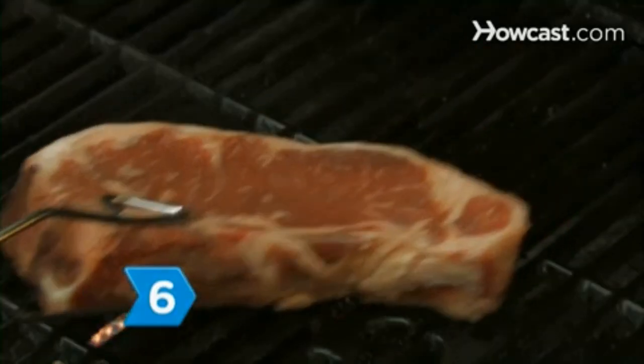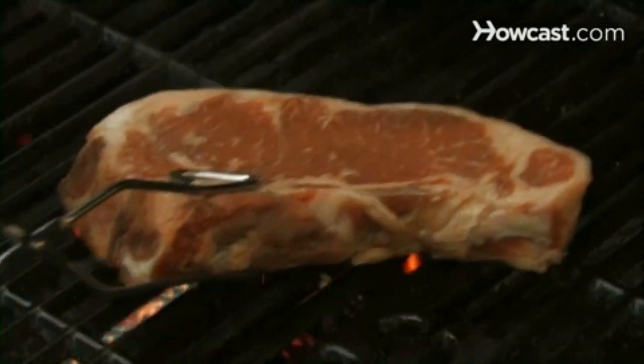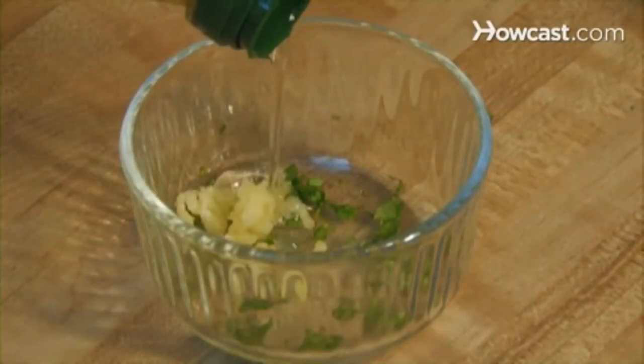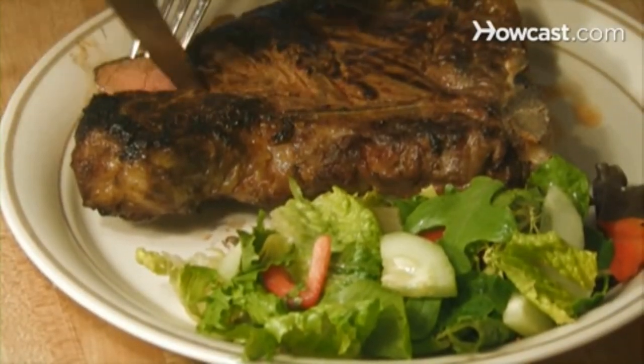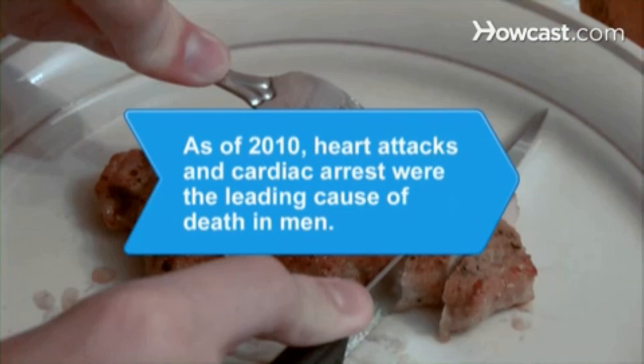Step 6. Prepare a big, seasoned T-bone steak for protein. Add sauces of garlic, olive oil, and cilantro to spice it up. Stoke your engine with plenty of healthy nutrients. Did you know? As of 2010, heart attacks and cardiac arrest were the leading cause of death in men.